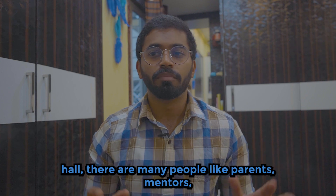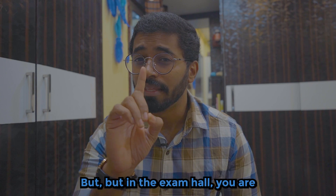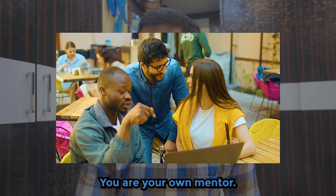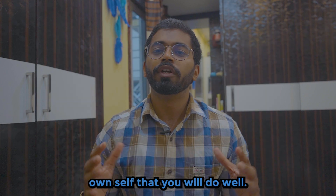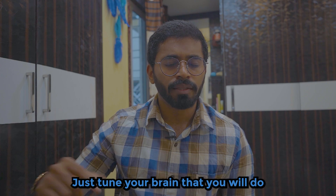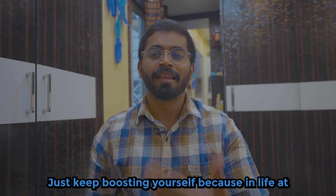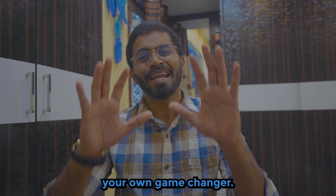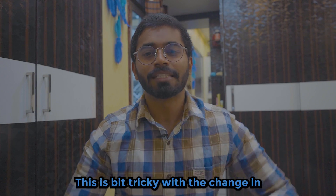Third thing: until you go to the exam hall, many people — parents, mentors, friends — will motivate and encourage you. But inside the exam hall, you are your own motivator and your own mentor. Keep talking to yourself; tell yourself that you will do well. Tune your brain with positive intent and keep boosting yourself, because ultimately in life you will always be your own game changer.